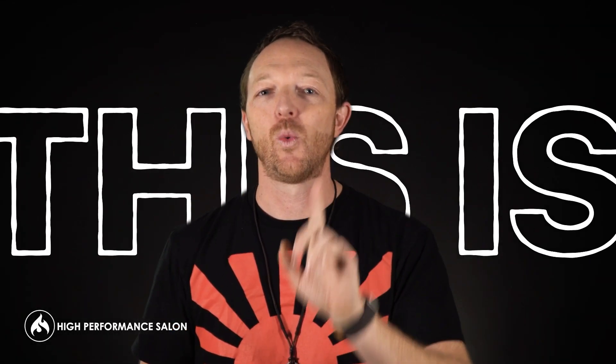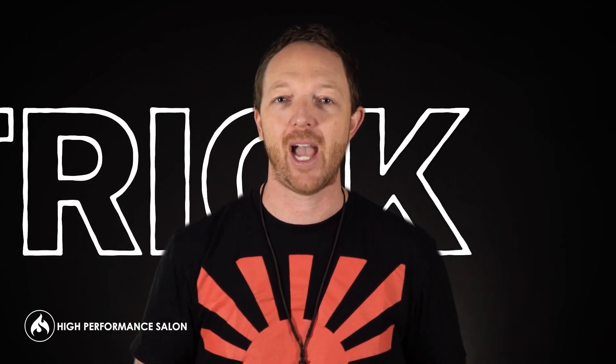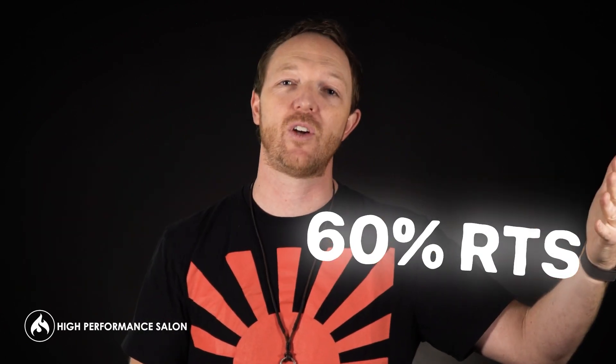Now you might be thinking, Jason, that's the trick — that's how you get people to sell 40% RTS. No. We actually have people who sell 40% RTS not including their color at the back bar — still 40% there. And in some cases that pushes them to 50 or 60% RTS if you include their color back bar mixing.